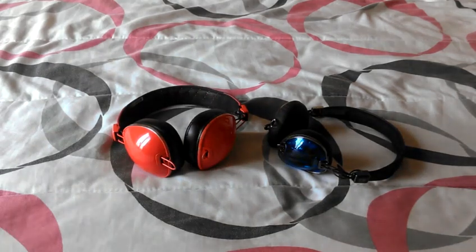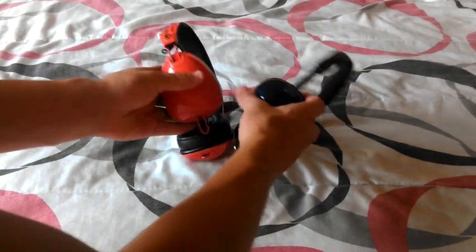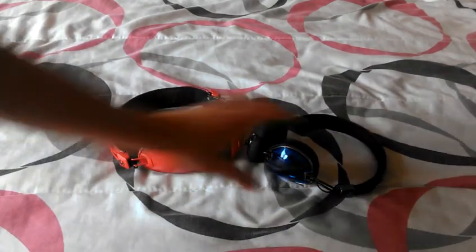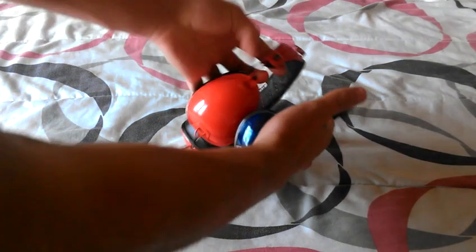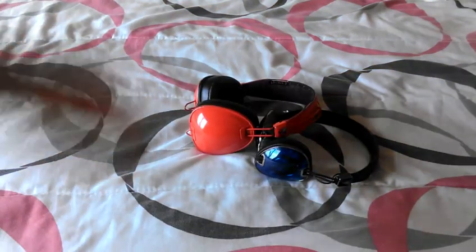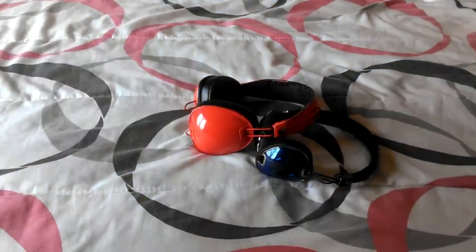These both derive from the same aviation style design. You've got lenses on each side — it's not a see-through one — and the hinges you'd find on aviation headsets. But I'm going to show you the real difference between the Aviator versus the Navigator.